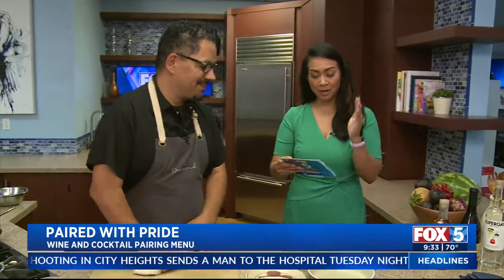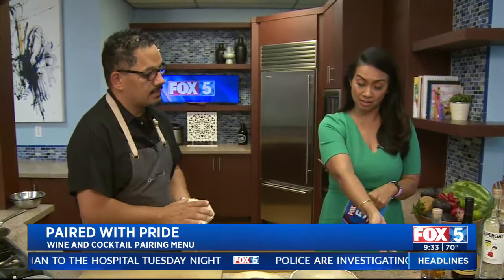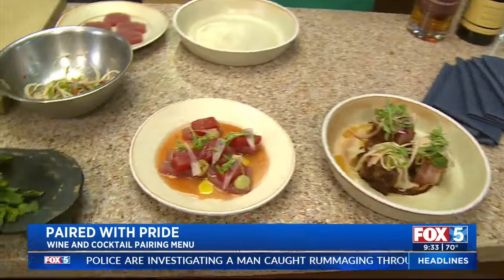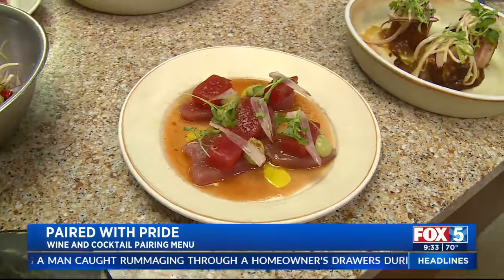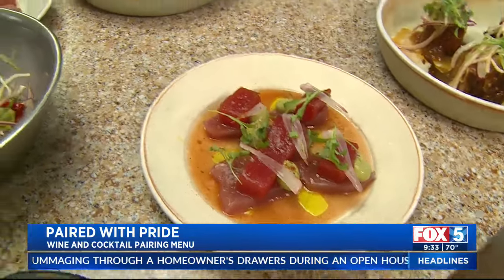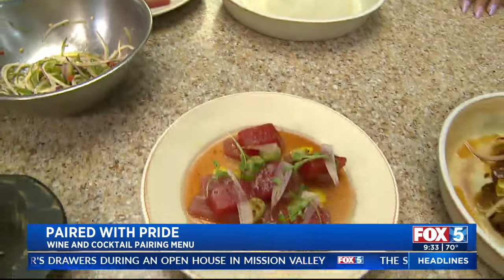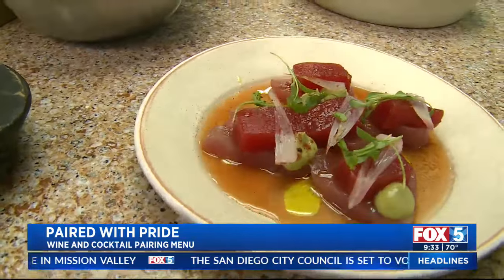Obviously we're talking about Paired with Pride. What else do you have on this special menu? We also have this tuna dish. Where we get it from is Pure Fish — it's a local San Diego company. On top is compressed watermelon. We juice watermelon, reduce it down with vinegar, and then compress the watermelon with it. So it's kind of like a natural Jolly Rancher.